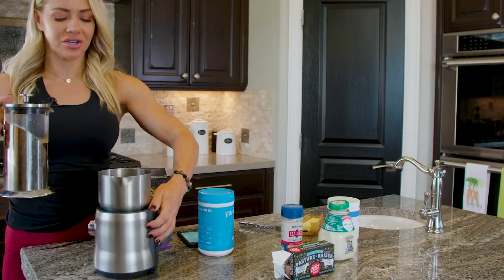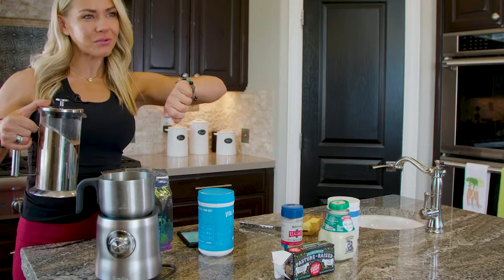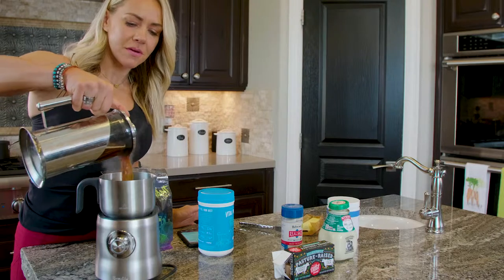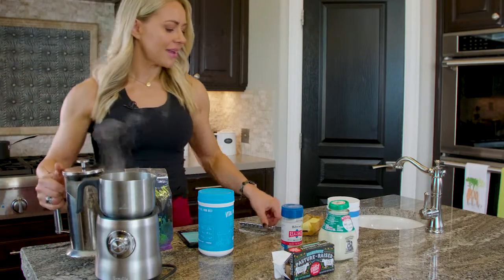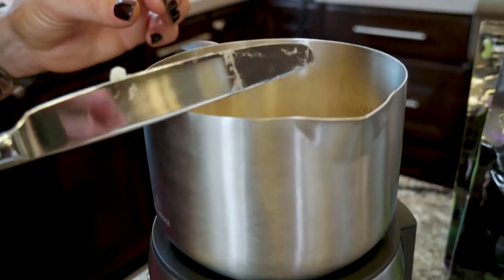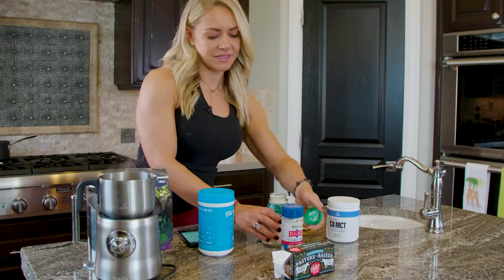Into this stirrer that I have — you could use a handheld one where you stick the stirrer in too. I'm going to throw that in there; it smells so good. The butter will just melt right in.